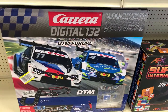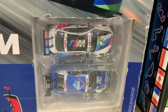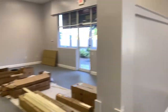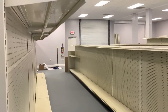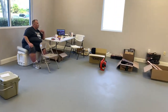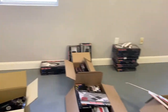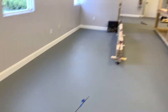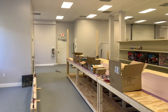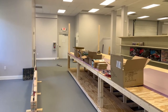We've got our Carrera Digital 132 — those cars are about the size of your cell phone, and there's two of them that the kit comes with. So stop on by if you're in the area, pop your head in, say hello. We'll see you tomorrow — ColusaTrainsAndHobbies.com, CTNH.com — talk to you later.